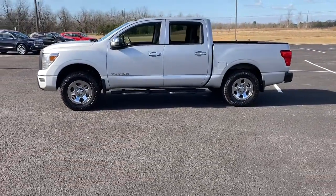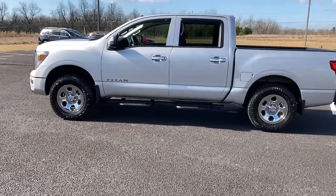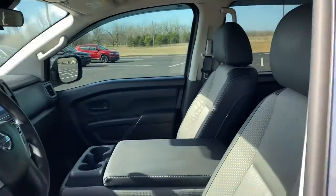These are just some of the great options this vehicle comes with: keyless entry, electronic stability control, trip computer, power windows, four-wheel disc brakes, and power steering.